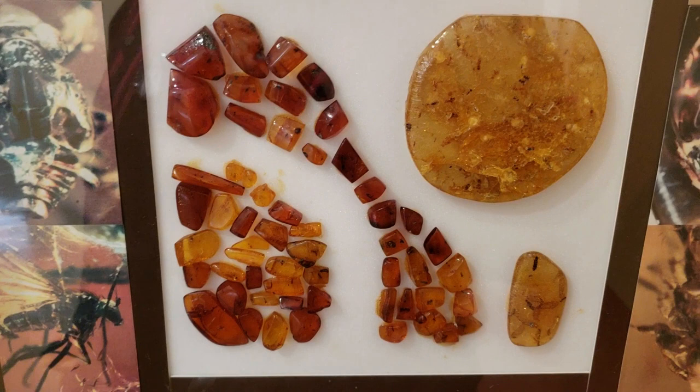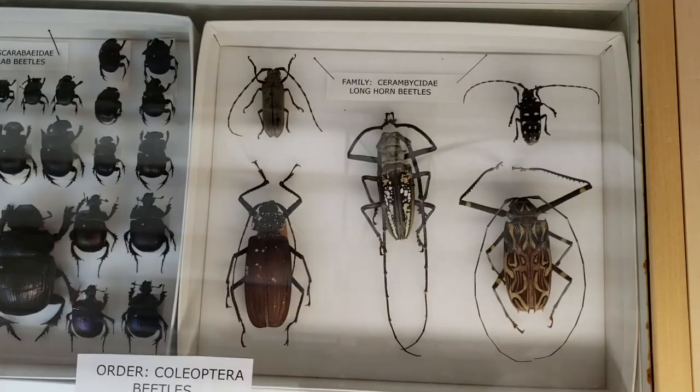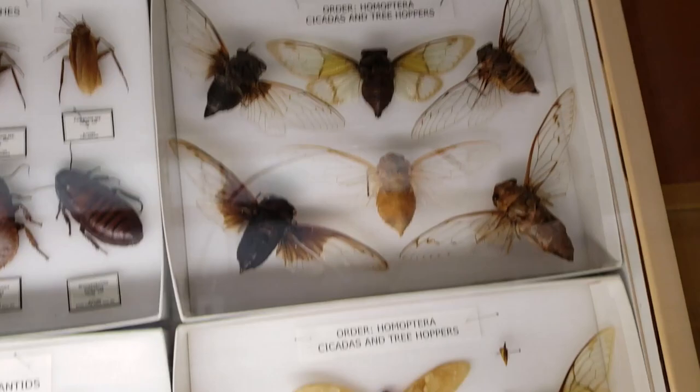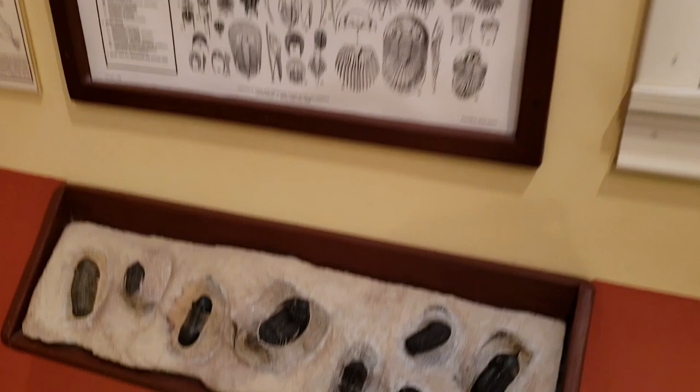Some amber - you can see, if I get up real close on them, that there's definitely embedding in them. Giant beetles. We got cicadas. Cicadas are pretty rad too. Of course, we can't have a thing about bugs without trilobites, my good buddies. And as you guys can probably see, I do have a trilobite tattoo, so that's pretty rad.